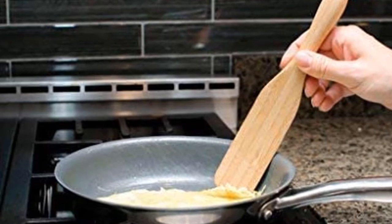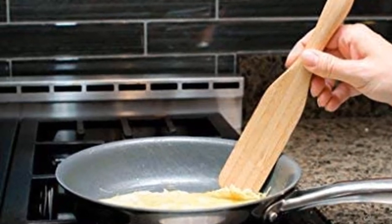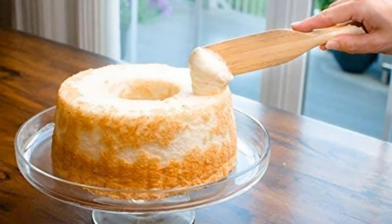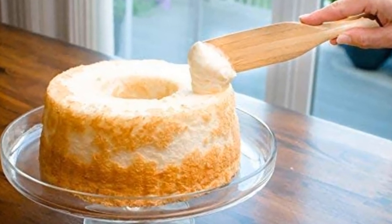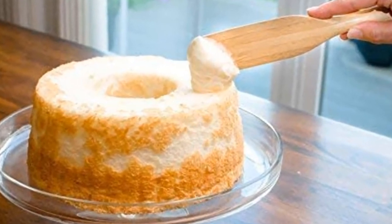Originally, spirtles are for stirring oatmeal and scooping porridge in Scotland. Now that it is in our hands, I am sure it can do more than that. The bamboo wood spirtles have an elongated design and are easy to clean.